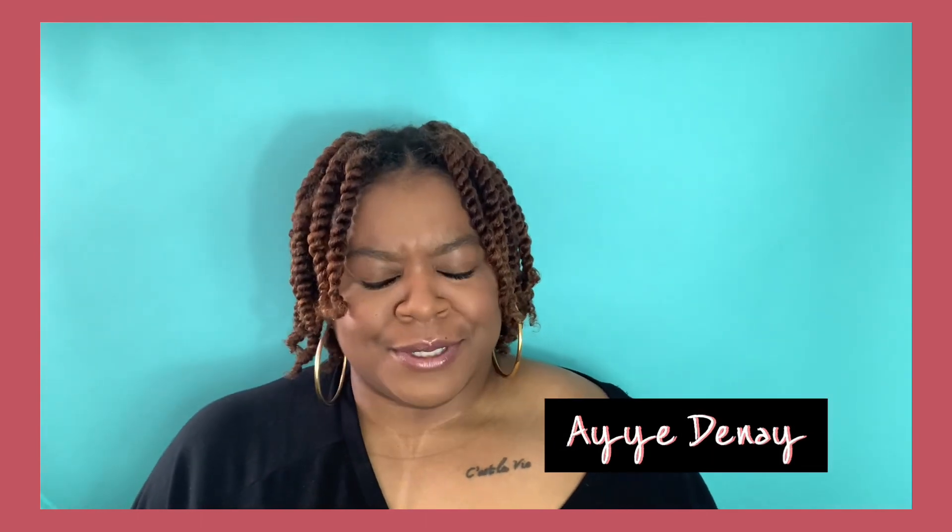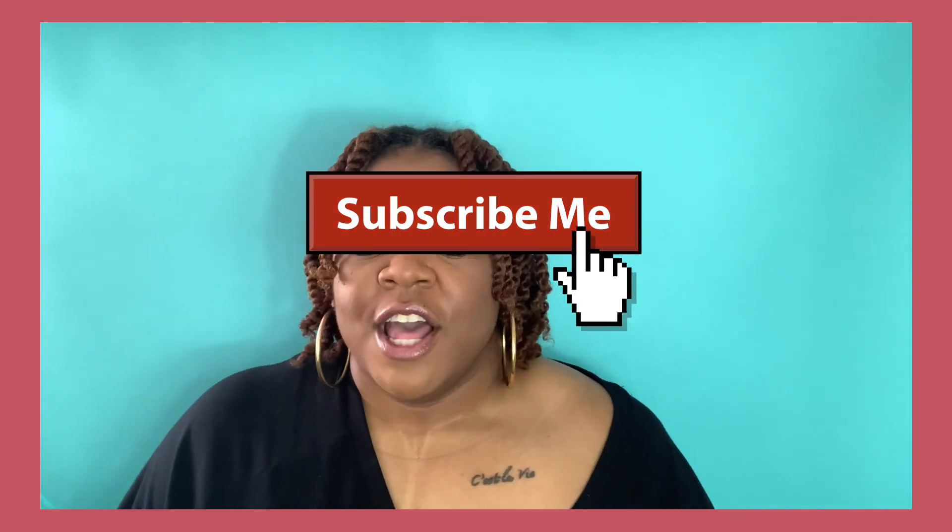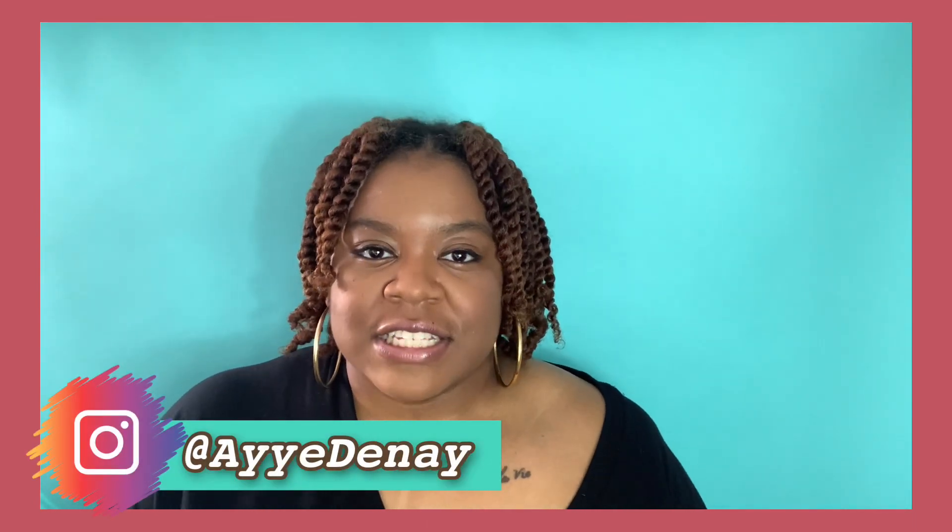Hey guys, welcome back to my channel. It's your girl Adenae. If you are new here, how you doing? If you are old, welcome back. Today's video is all about some products that I've had in my collection that I haven't had the chance to try yet, so this is going to be a review and I'll show you some snippets of me actually using the products on my hair. Make sure you hit that subscribe button and the notification bell. Without further ado, let's get right into this video.